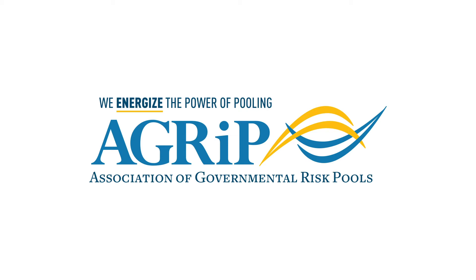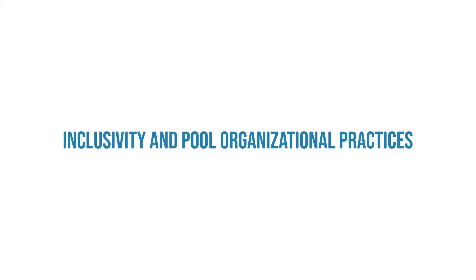Hello, I'm Dr. Robyn Stacia, AGRIP's Inclusion Resident. This is the fourth and final video in AGRIP's Inclusivity Series: Inclusivity and Pool Organizational Practices.